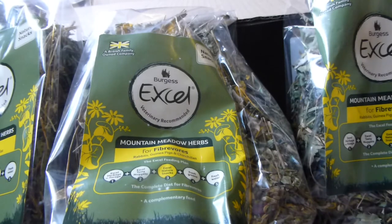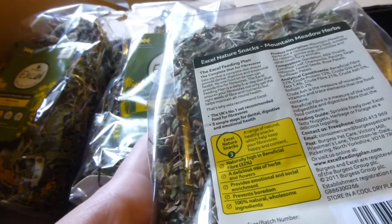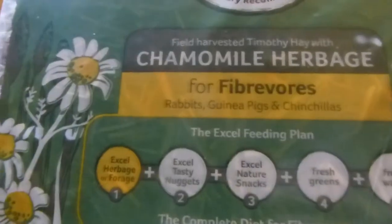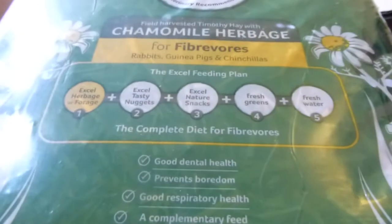I'll show you what's in the first box — there were two boxes. I've got five packs of the Burgess XL Mountain Meadow Herb, with natural dried leaves and flowers in there. Hopefully the rabbits and guinea pigs will enjoy them. Next I've got a pack of the Burgess XL Field Harvested Timothy Hay with Chamomile Herbage — it's basically just hay with a bit of chamomile in, so hopefully the animals should enjoy this.